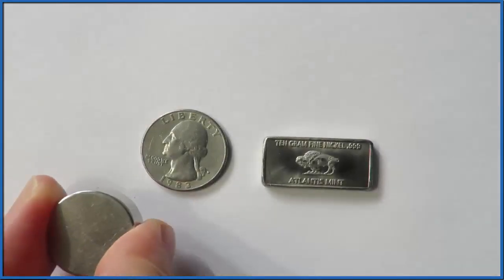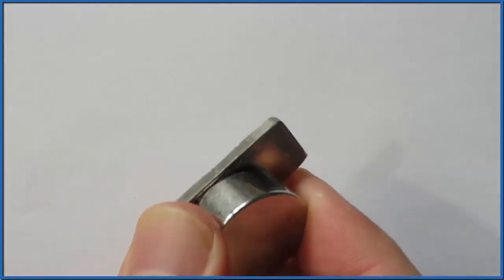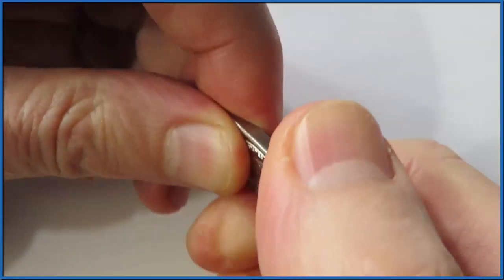I have the nickel and the magnet, and boom — the nickel is attracted right to the magnet. It's quite strongly attached.